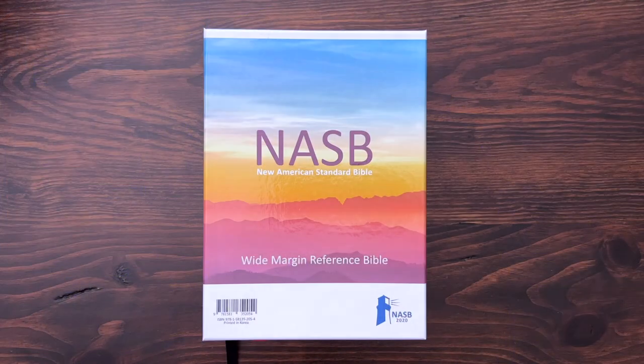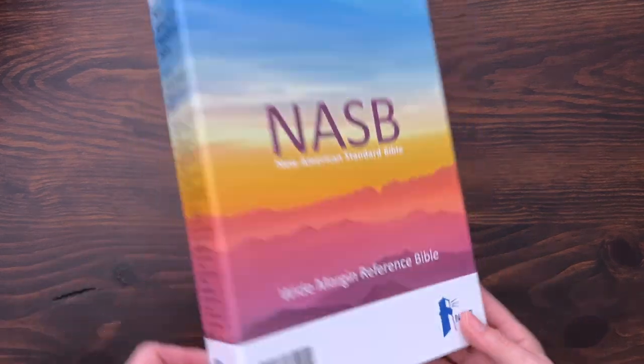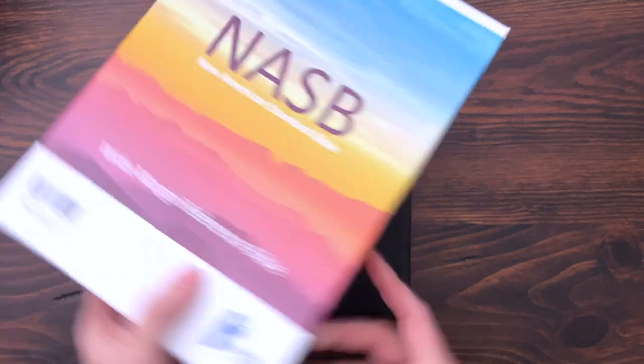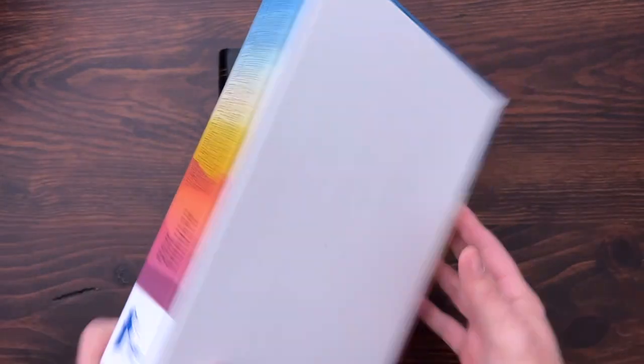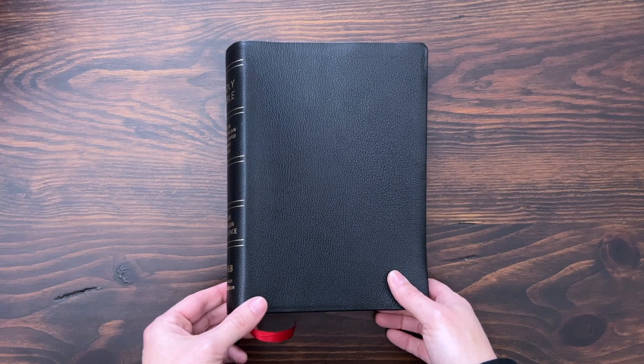Before we dive in, hit that like button for me and subscribe to the channel. This is the Lachman NASB Wide Margin Reference Bible. Quick look at the box — NASB 2020 Wide Margin Reference Bible, lovely design. They give you the specs of the Bible on the side, information about the translation on the other side. Pretty simple two-piece box. I'm going to start with this one and then do a side-by-side comparison with the Striden.